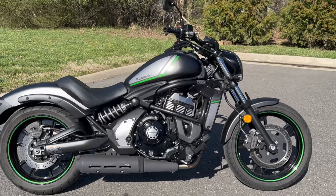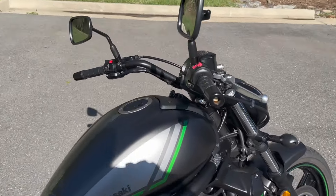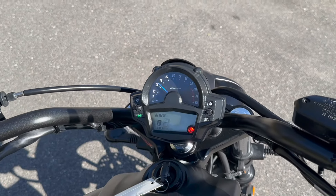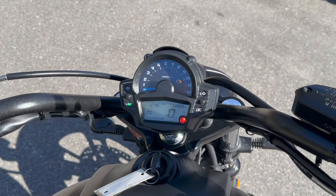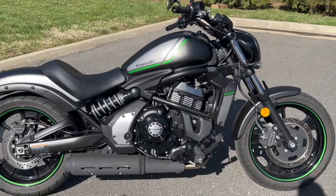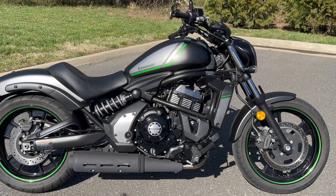The power is modeled after the Ninja, so it's a great handling bike with a very comfortable riding position, good power, and all around a great intermediate bike for somebody.